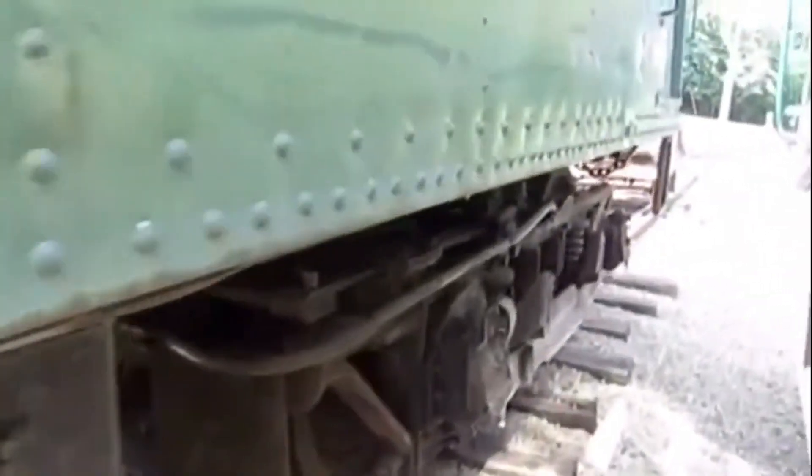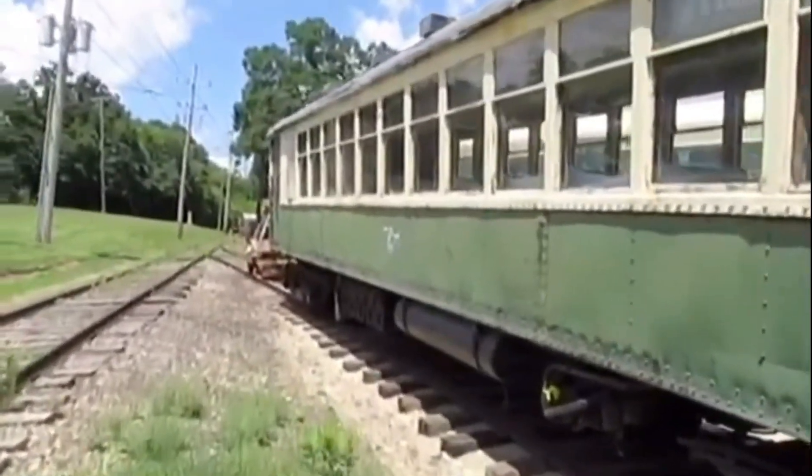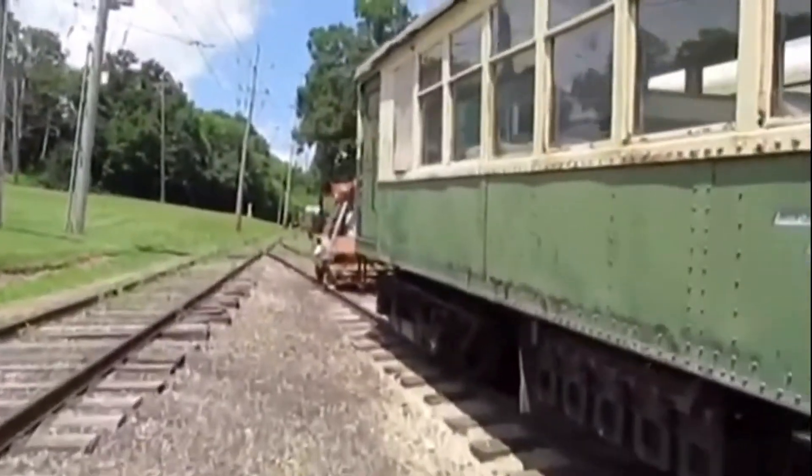Then in 1984, Chicago Transit Authority 4451 was moved to the Fox River Trolley Museum in Elgin, Illinois, where it can sometimes be seen operating today.